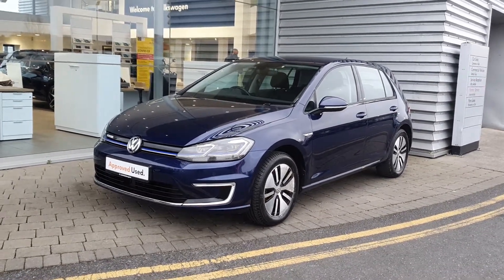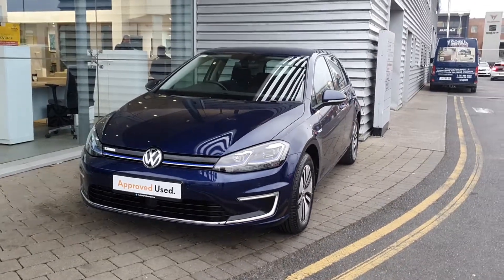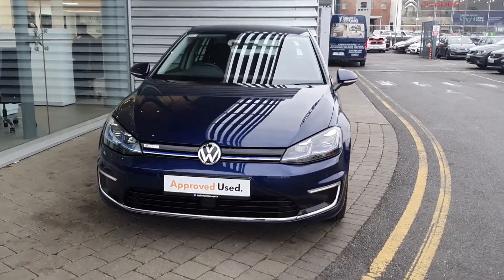Good morning guys, it's Claude here from Jobe with your Volkswagen at Airside Swords. Today I'm showing you this 2017 E-Golf Comfort Line. This Golf is finished in a lovely Atlantic blue. It's also an automatic gearbox and it's producing 135 brake horsepower.